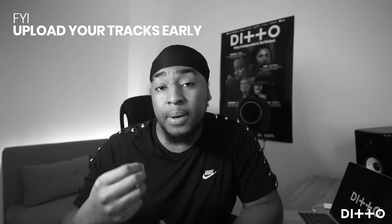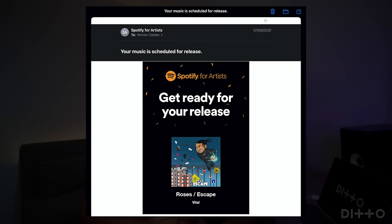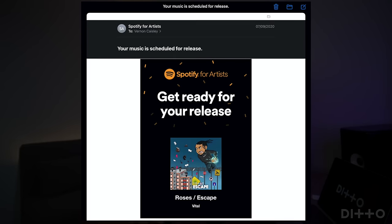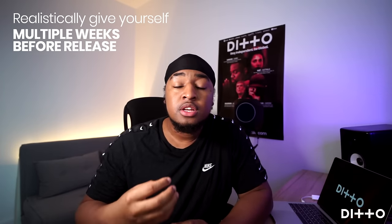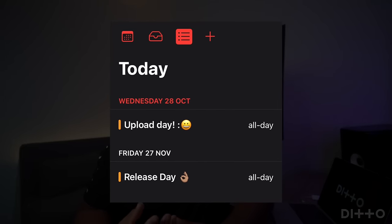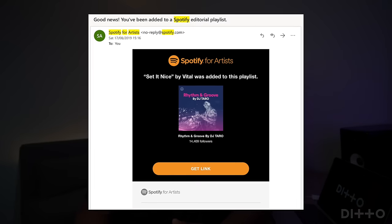It's all about timing, patience, and being prepared well in advance. You can only pitch music that hasn't been released yet. Once you've uploaded to Ditto and it's been accepted by Spotify — which can take a few days — it will be available in your upcoming releases. It's best to upload with plenty of time spare. The very latest you should be pitching is seven days before your release, and even that is pushing it. You really need to give yourself weeks so Spotify's curators have actual time to listen and get it onto a playlist.